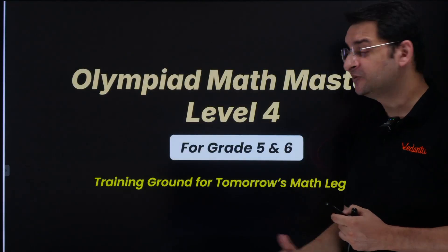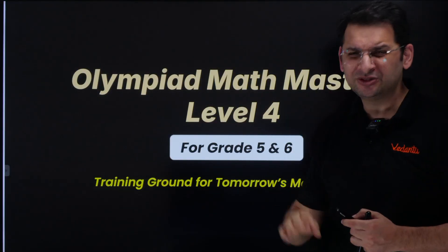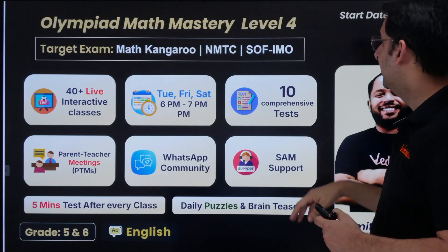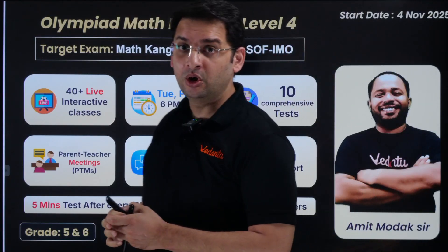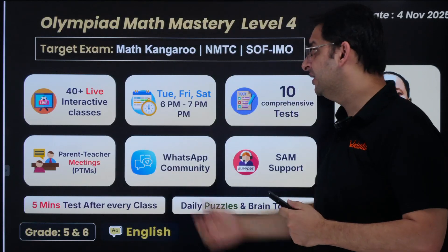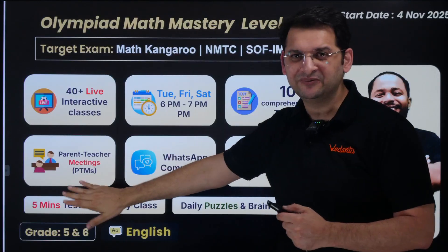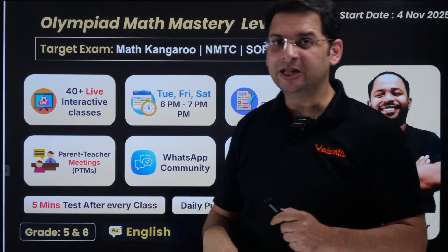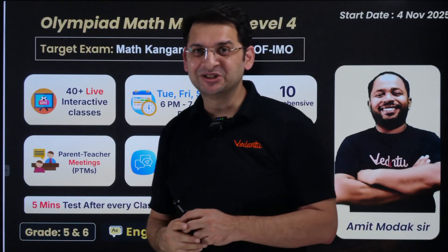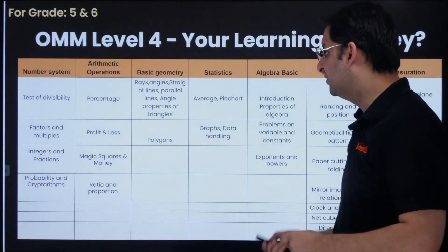Level 4 is for students of grades 5th and 6th — though many high-performing 4th graders also join. This batch started from 4th November, with today being the first class and orientation. It is also a 40-lecture course running Tuesday, Friday, and Saturday, 6 to 7 PM. There is the same five-minute test after every class available on the Vedantu app dashboard, so students can attempt it and we can identify where they need improvement. This is also being taken by Amit Modak Sir, starting 4th November.